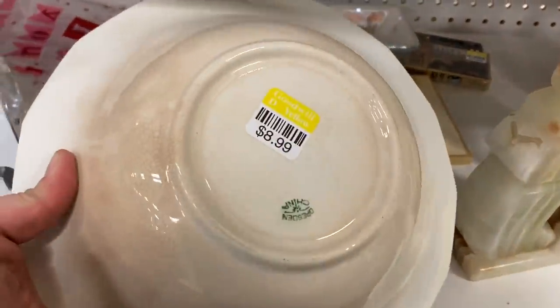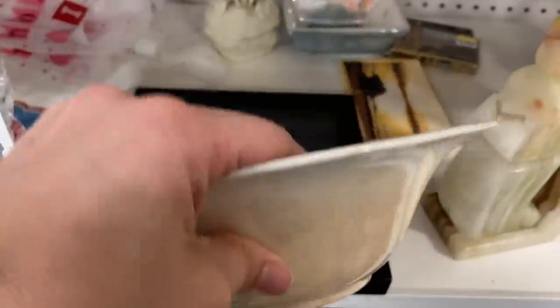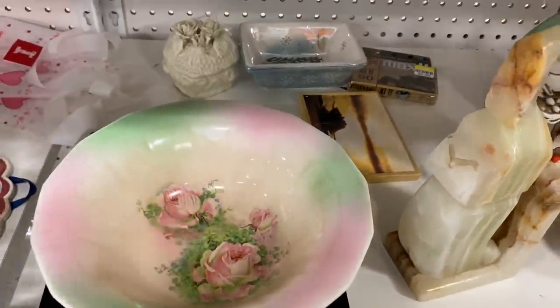I thought this bowl was really nice. It did have a ton of crazing, but I thought the colors were really pretty with that green and pink.